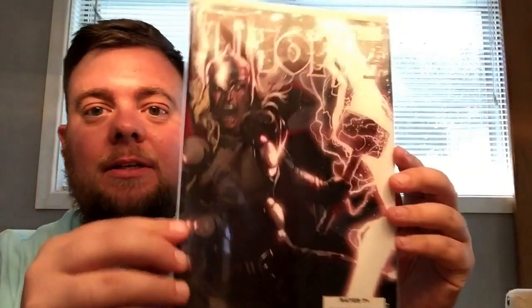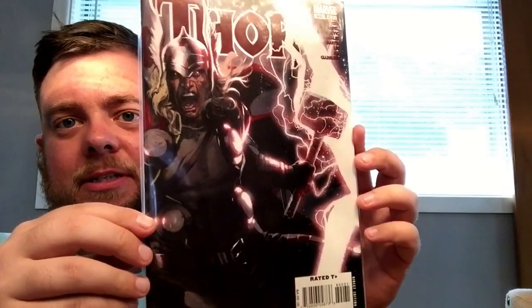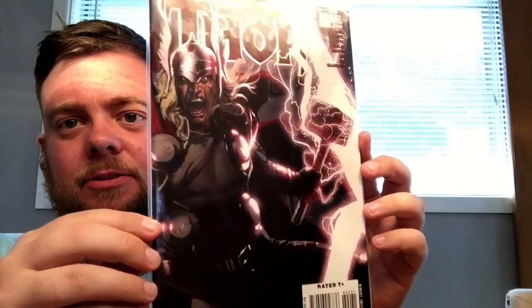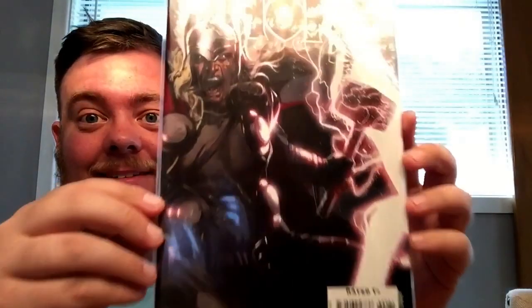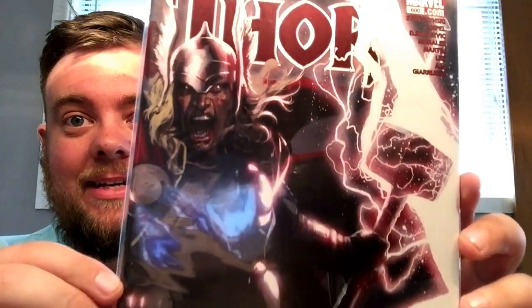Next one — this was marked as a variant in one of their vintage boxes, it's probably been sitting there for a while. But this is Thor 600. Awesome, awesome cover. I think I might have remembered seeing someone show this off at one point — maybe Don the Comic Book Junkie did. But it was on the checklist and it was there so I got it. Pretty awesome, very detailed.